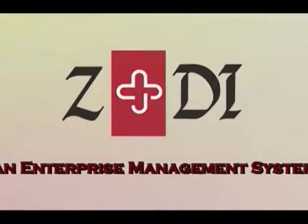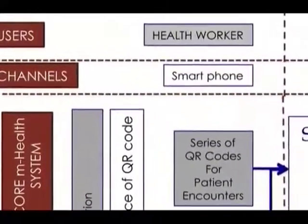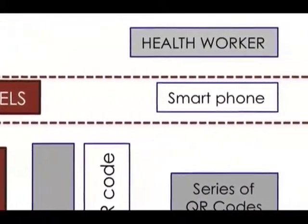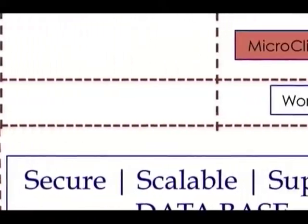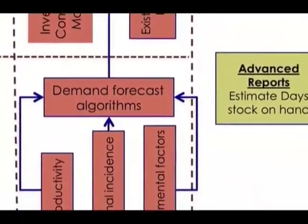ZD, a healthcare mobile application, was developed to improve monitoring and evaluation in healthcare facilities through tracking patient data and medical stock. It allows a health worker to document the patient encounter as they're seeing the patient, going through a standard workflow. So it improves the quality of care.